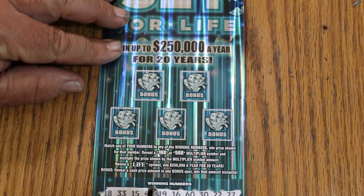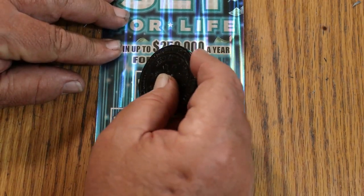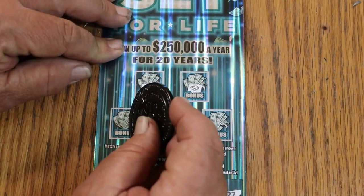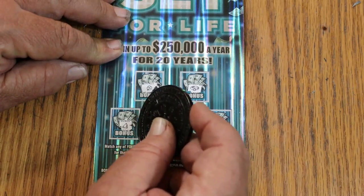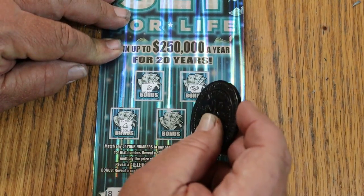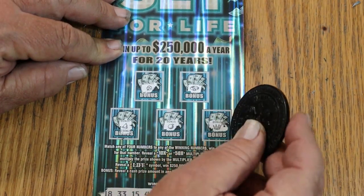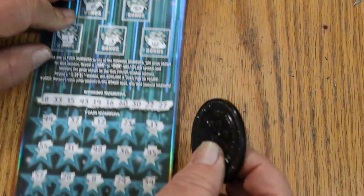On top — bonuses. Clover is not going to help. A ring isn't going to help. Whatever that is. A bell isn't going to help. An orange or a crown. Nothing there.